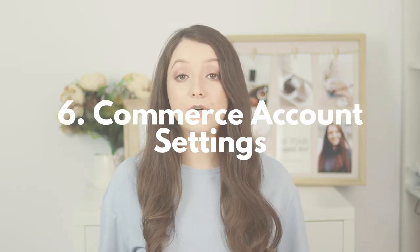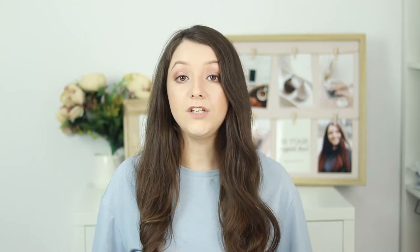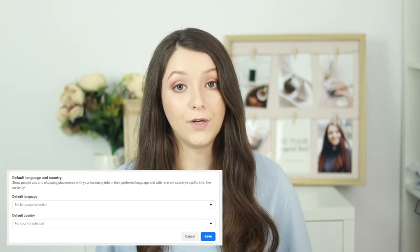The next thing you'll need to do is go to some settings in your commerce account — from settings, general — and select your default country and language. From there you can also click edit and add your email address for your commerce account.